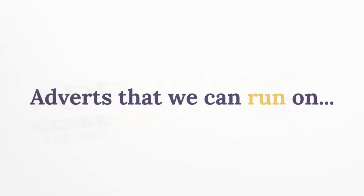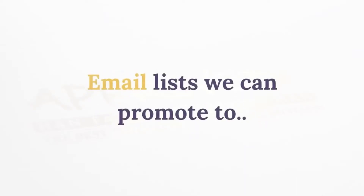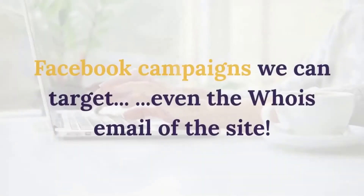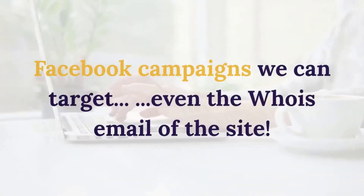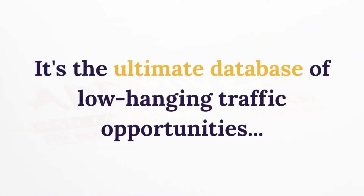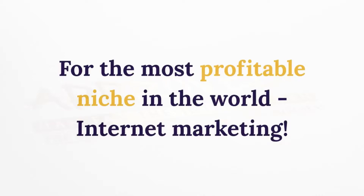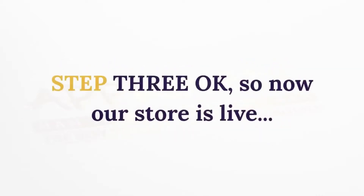Each website is broken down by niche, age, amount of traffic, and number of backlinks. Plus, we've scanned each site for eight traffic opportunities: ads we can run on AdSense, affiliate programs we can join, email lists we can promote to, Facebook campaigns we can target, and even the WHOIS email of the site owner. It's the ultimate database of low-hanging traffic opportunities for the most profitable niche in the world — internet marketing.